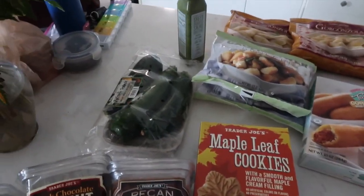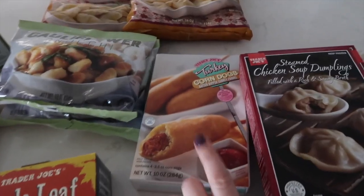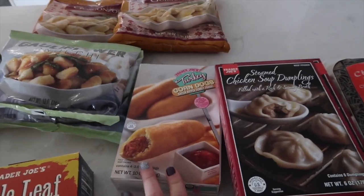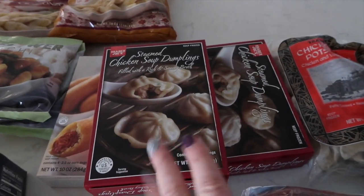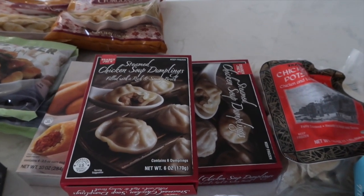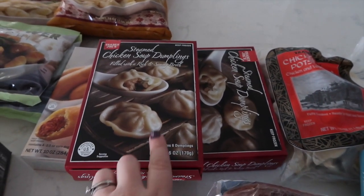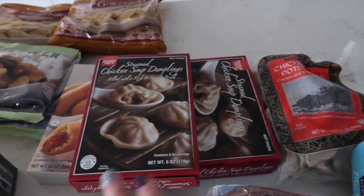Zucchini for zoodles — super boring, but the price of zucchini at Trader Joe's is very, very reasonable. We have turkey corn dogs, which are delicious in the air fryer if you haven't tried them. These are steamed chicken soup dumplings. I can't remember if I've hauled them before, but they are exceptionally delicious. It's literally like comfort food in a cute little pasta-filled bite.